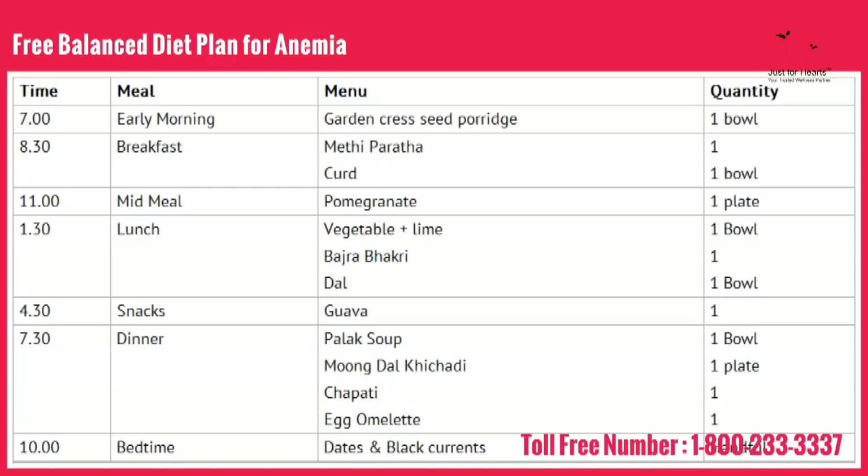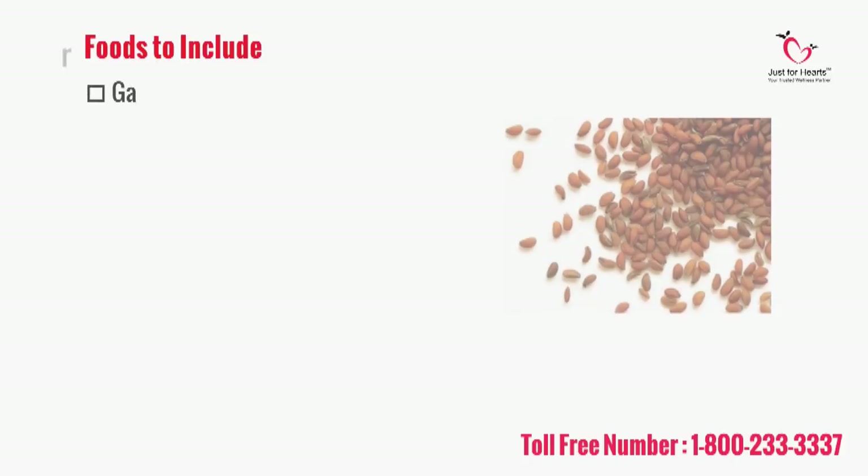Try to add dates and black currants in your diet, as both of them have a high concentration of iron. All iron and protein rich foods should be included in the diet.